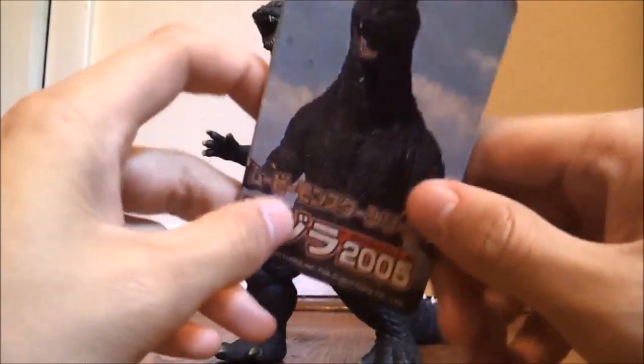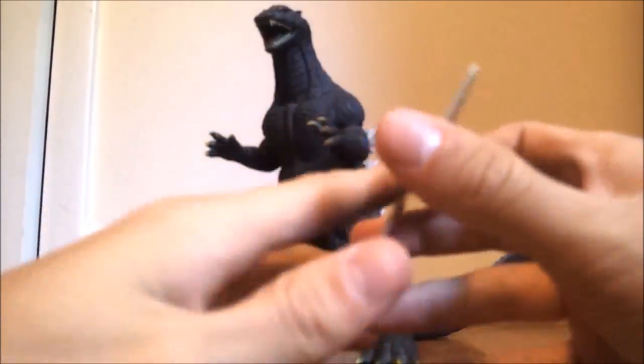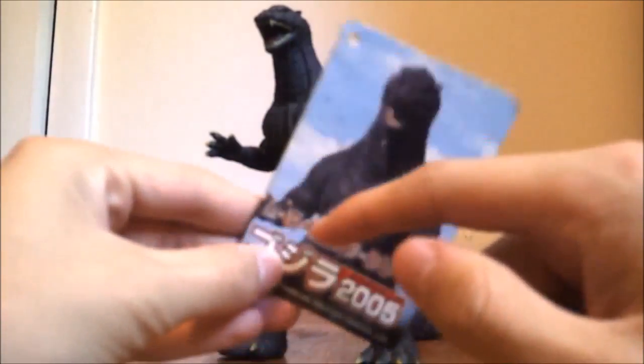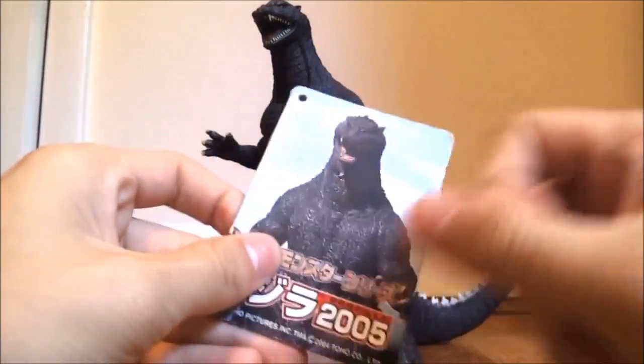I do like the look of the movie monster series tags. I like them a little bit more than the Toho Kaiju series tags, and I sure like these tags a lot more than the repaint series — you know, the one with the pink border. I prefer tags like these with no border.